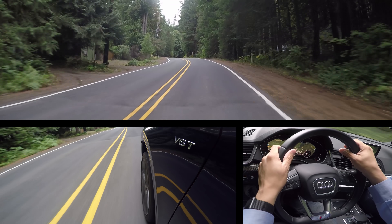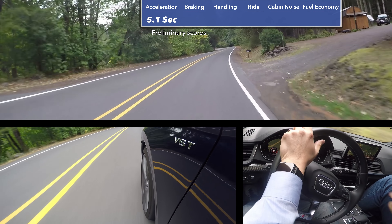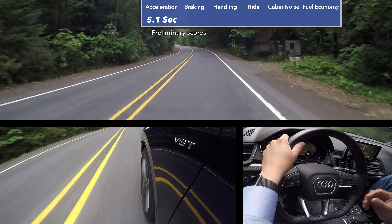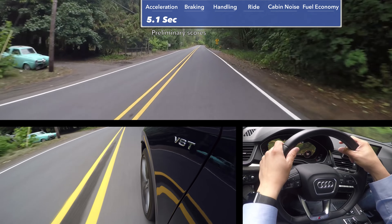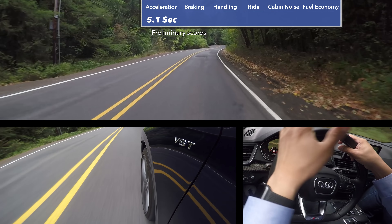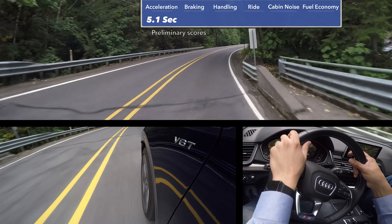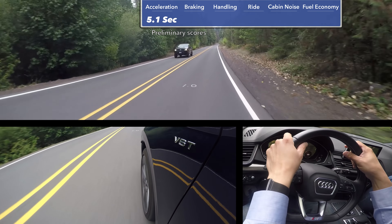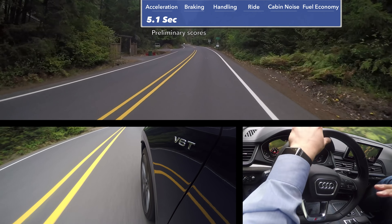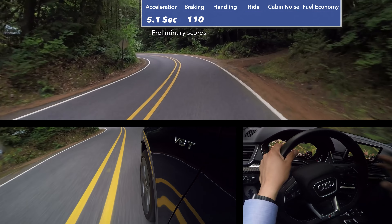We had a corrupt video file and didn't catch it until we got home, so let's dive right into the numbers. Acceleration happened in 5.1 seconds in the SQ5, which is exactly what Audi quotes. However, to get that time we did have to brake-torque the engine — something we didn't have to do in the GLC 43 AMG or the Volvo XC60 T8. Without brake-torquing, it takes about two to three tenths of a second longer. The SQ5 is also heavier than the GLC 43 AMG, and we were driving a fully loaded example with the panoramic moonroof and adaptive air suspension. For braking, we stopped from 60 mph in just 110 feet — five to six feet shorter than the regular Q5.